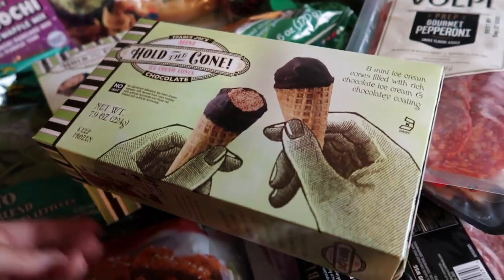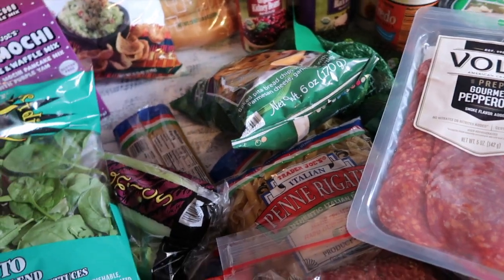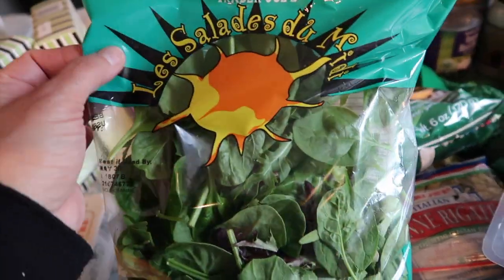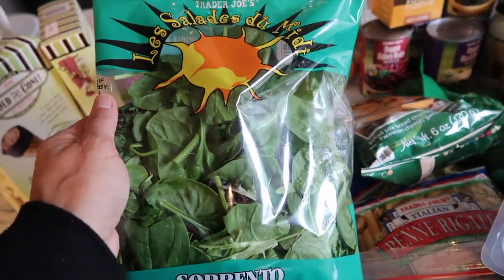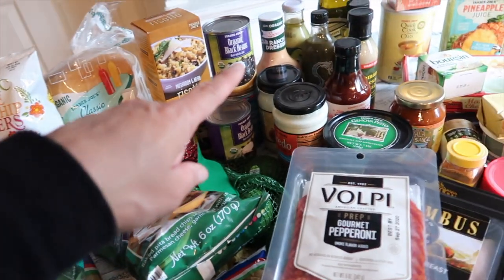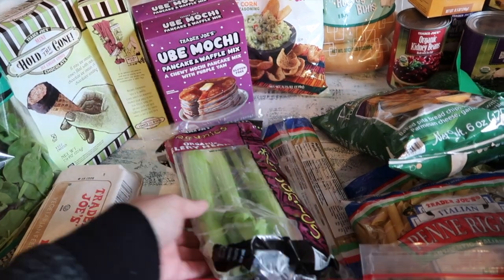You guys know Danica loves the Hold the Cone — she loves the chocolate one. They offer it in vanilla too but she doesn't care for that. I always grab two each trip to replenish since she needs a backup. Then I got salad mix — these are like $1.99 and the perfect quantity for a quick family salad. With the grilled meat the kids are making, they can just open a bag, add the meat and dressing, and they're good to go for lunch.